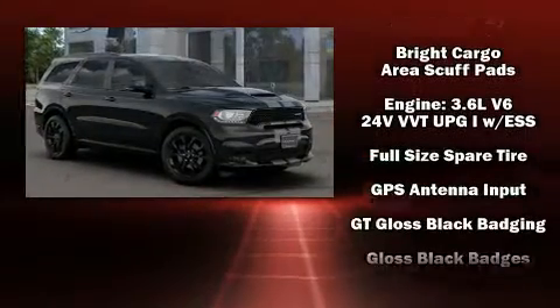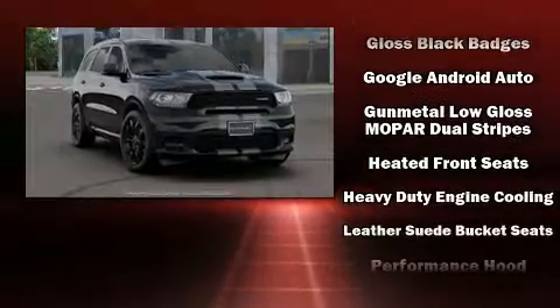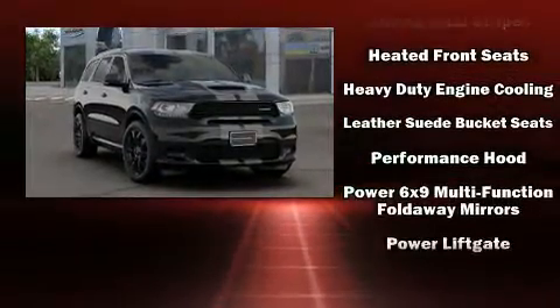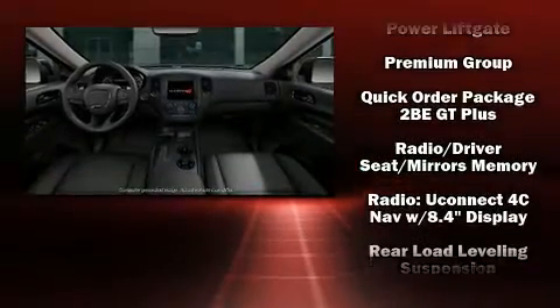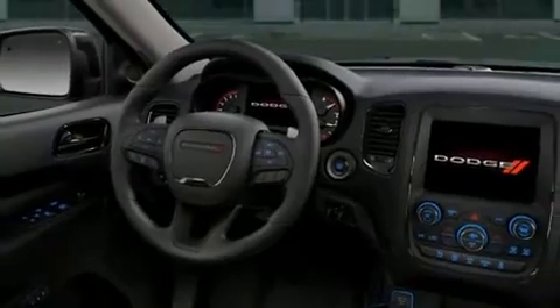Brake assist, anti-whiplash front head restraint, a security system, an emergency communication system, and four-wheel disc brakes with ABS. Safety and maximum capability are assured via self-leveling rear suspension, which maintains optimal driving geometry.